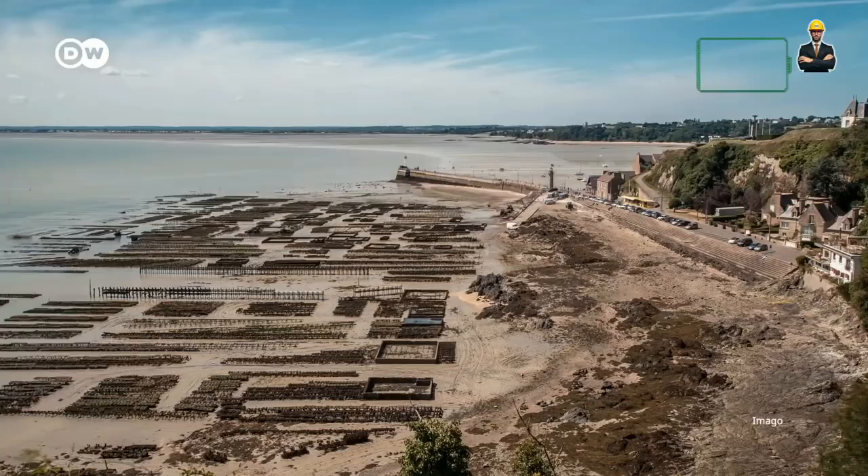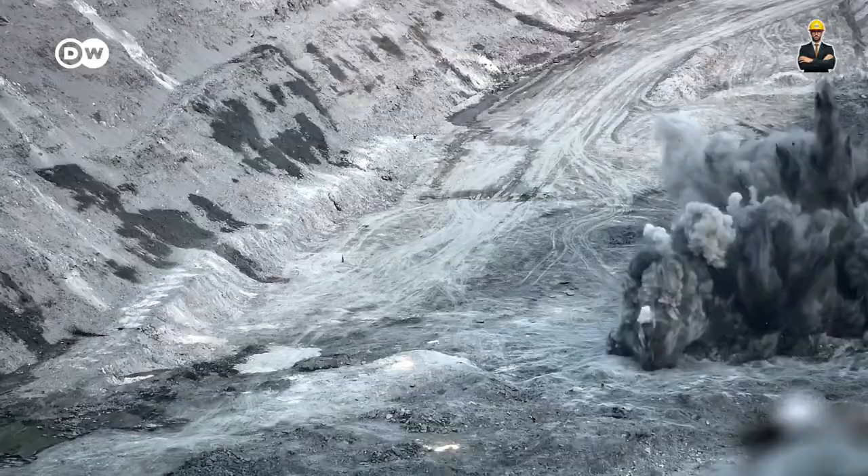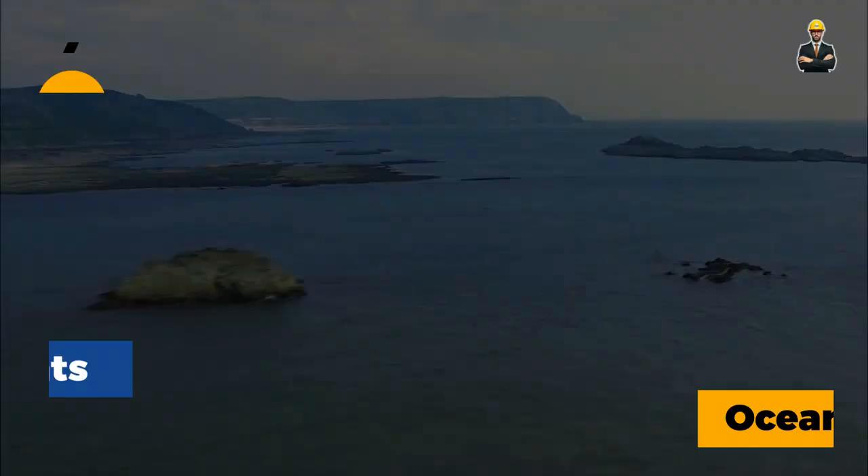Stay tuned for the next six amazing hydroelectric technologies, where we'll explore advancements like ocean current power, hydroelectric dams with built-in fish ladders, and even underwater hydropower plants.